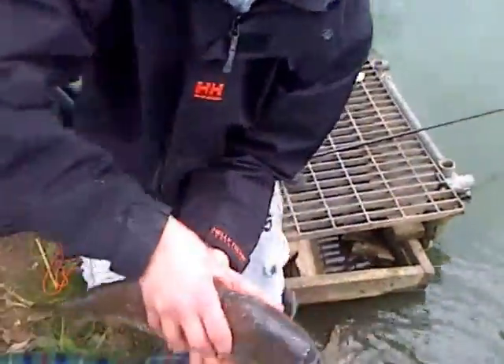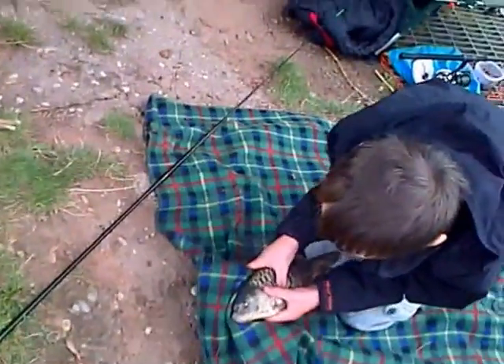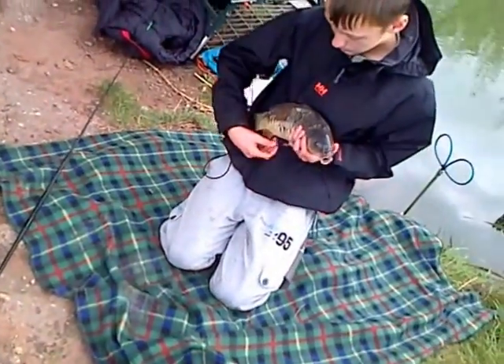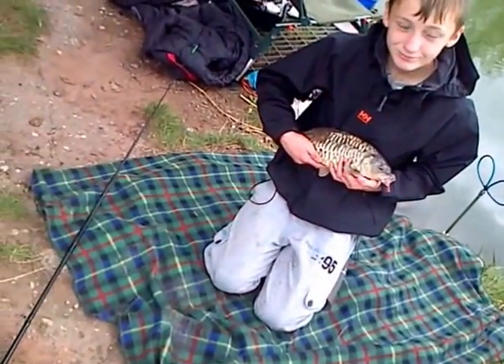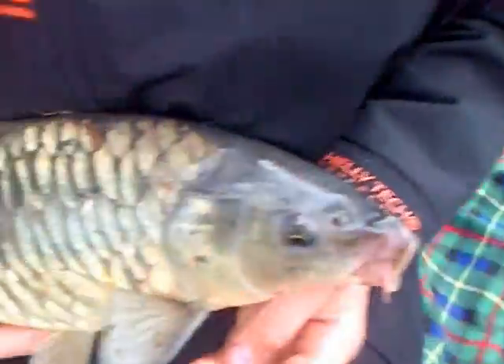You ready? Hold it up for the camera! Take a picture — three, two, one. There we go. Lewis, lovely fully scaled mirror. Right, I'm into a fish now. He's going to net it. Come on!